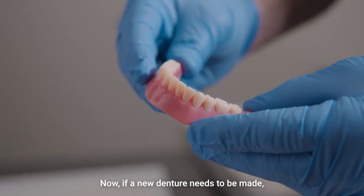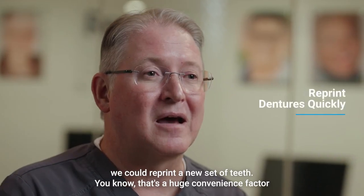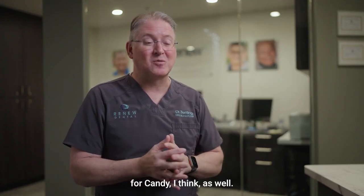Now, if a new denture needs to be made, we can go back to the data that we have and reprint a new set of teeth. That's a huge convenience factor for Candy as well.